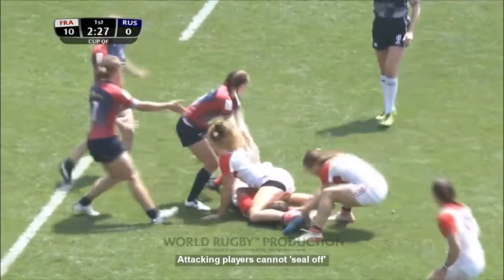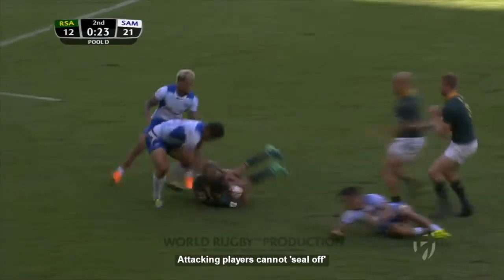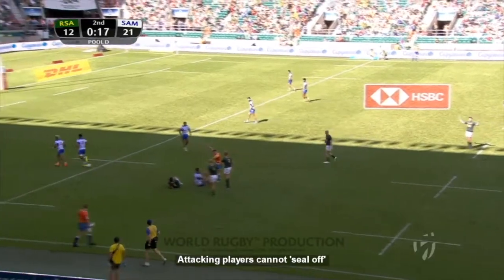Dragged to the ground on the ankles, driving straight in — got that a little bit wrong. Short side, support from Sage. Can't play on from that, but you're sealing off — can't play for him.